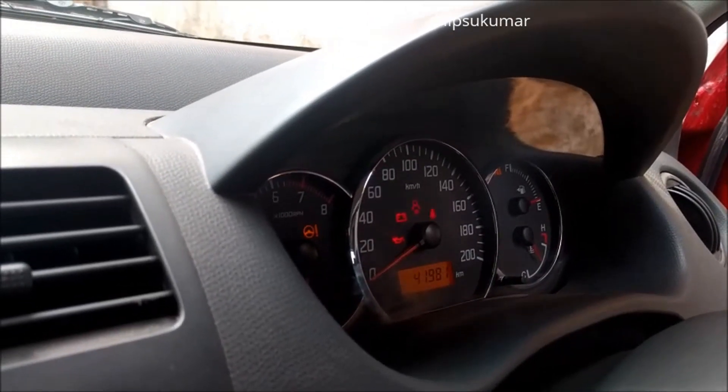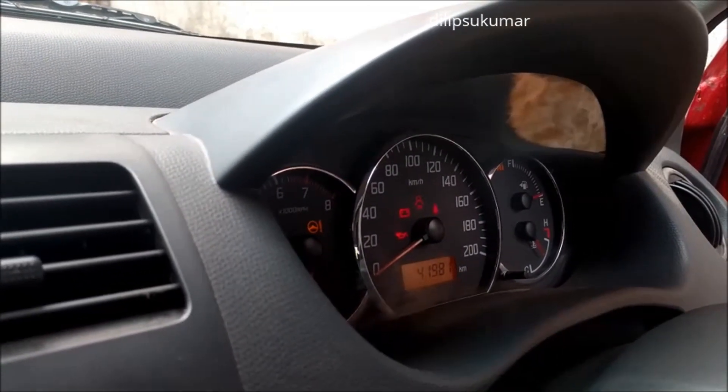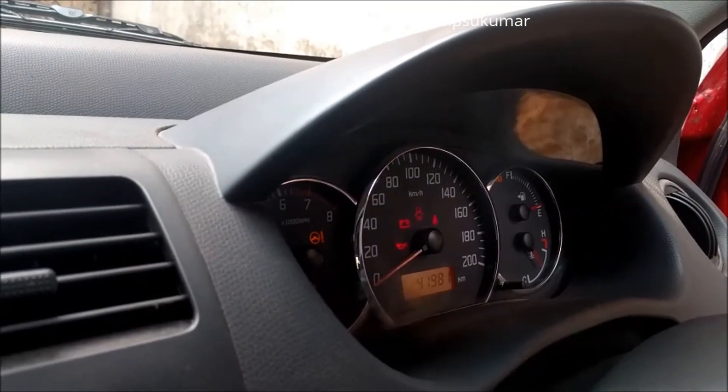My Swift has completed just 42,000 km in 7 years. Currently it gives a mileage of 12 km per litre in the city and 18 km per litre on the highways.